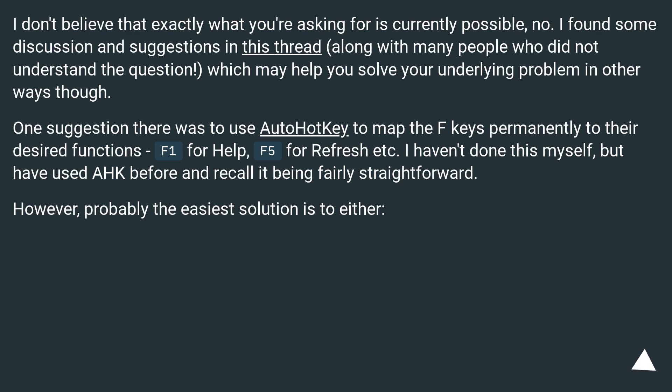One suggestion there was to use AutoHotkey to map the F keys permanently to their desired functions — F1 for help, F5 for refresh, etc. I haven't done this myself, but have used AutoHotkey before and recall it being fairly straightforward.